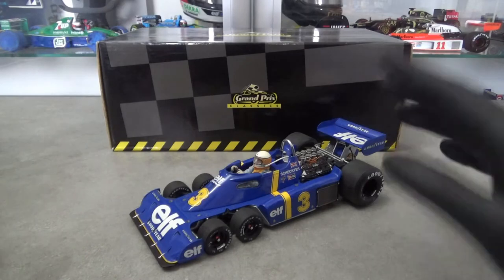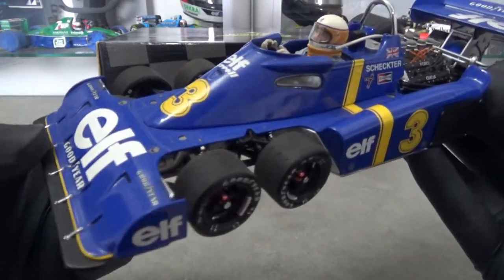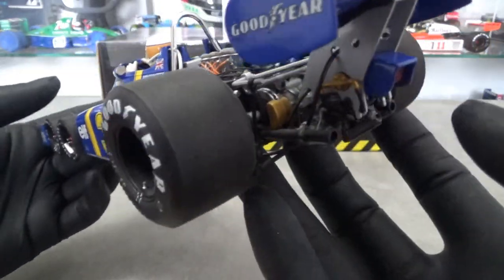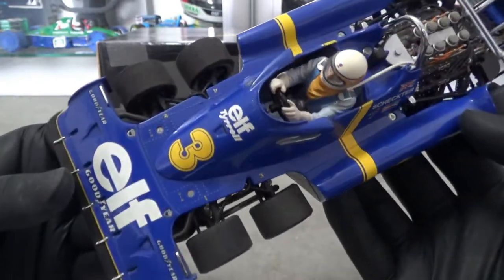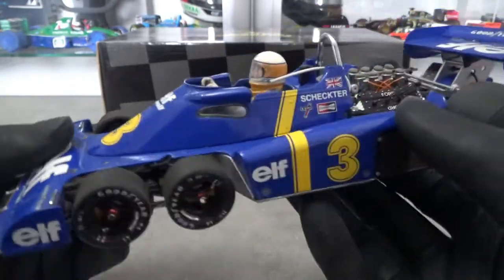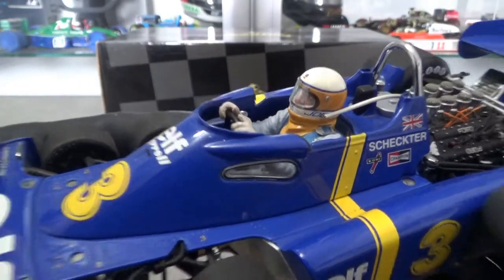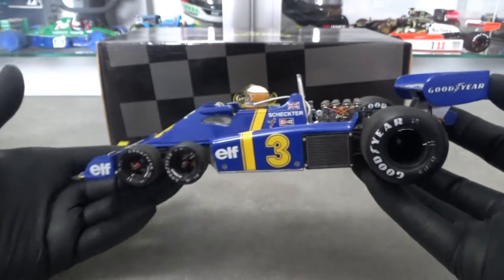The first impressions you get from the model are rather good. As is the case with most Exoto models, there's so much detail that you don't really know where to look first — although in this case the four small wheels at the front grab your attention immediately. The whole model oozes quality with its open engine bay, the beautifully crafted figurine, and small details everywhere. It looks like Exoto really nailed this one.